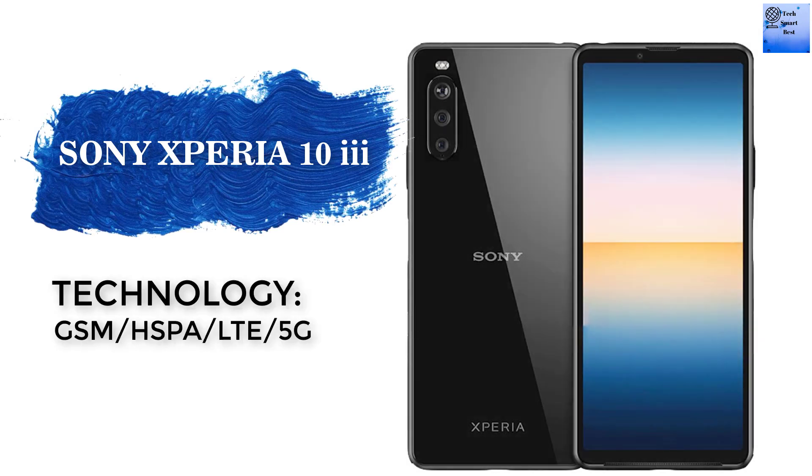I am reviewing the smartphone Sony Xperia 10 Mark 3. The technologies available in this smartphone are GSM, HSPA, LTE, and 5G. The launch date of the smartphone is February 2021.